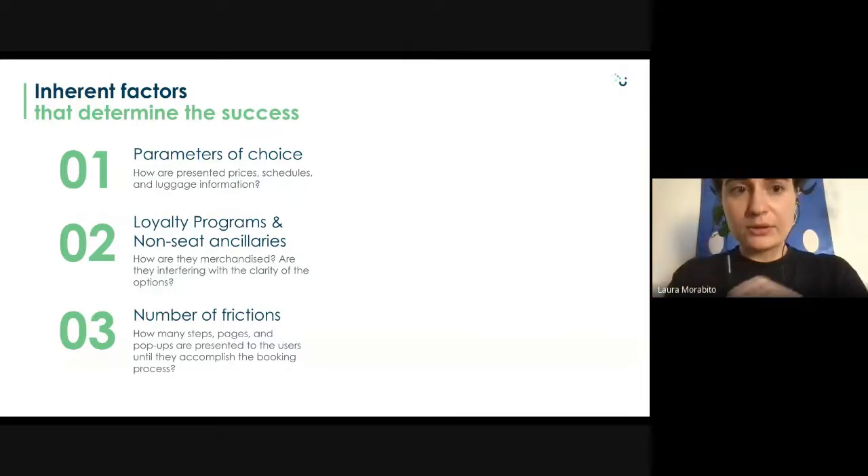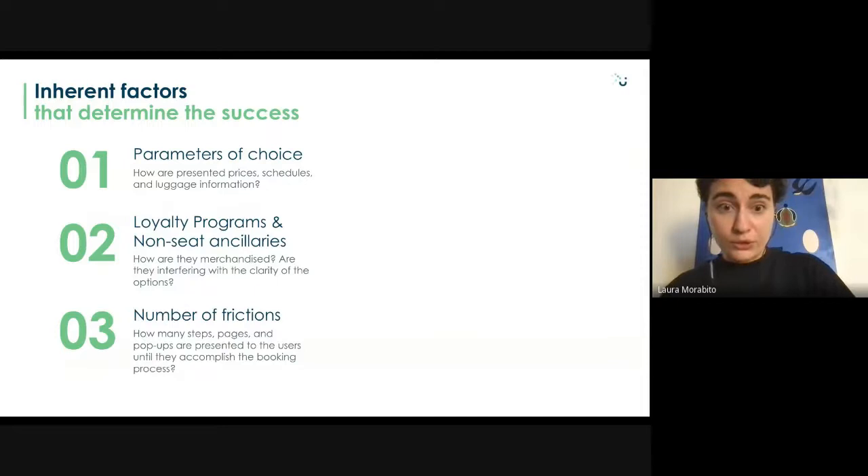These criteria were verticalized into three inherent factors specific to the flight booking context: first, how the choice parameters — prices, schedules, luggage information — were presented; second, how loyalty programs and non-standard offers were merchandised and whether they interfered with task clarity; and third, how many frictions were present — how many pages, steps, and pop-ups users had to navigate to complete the task.